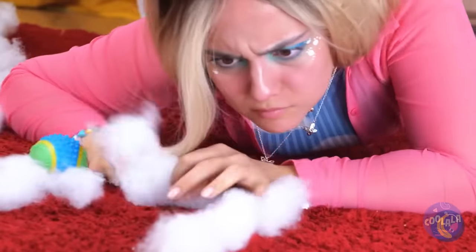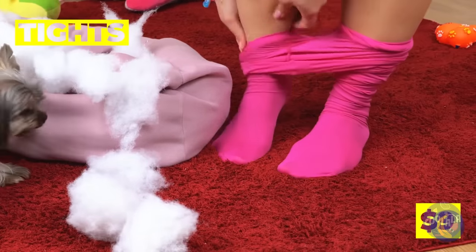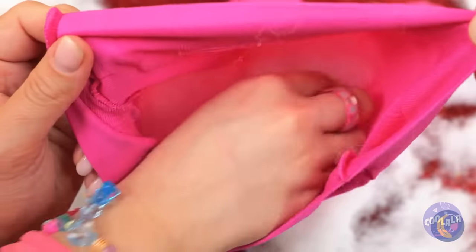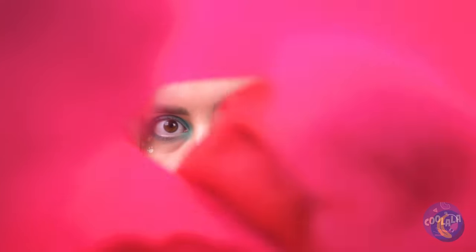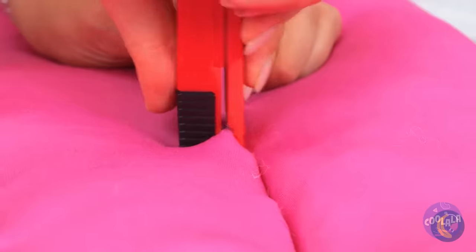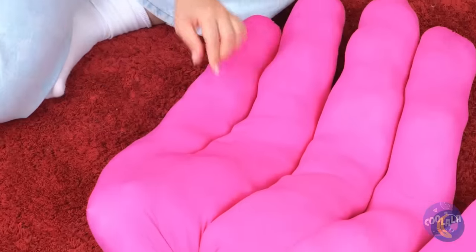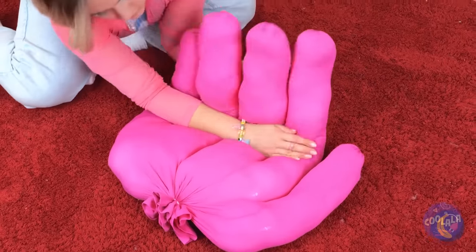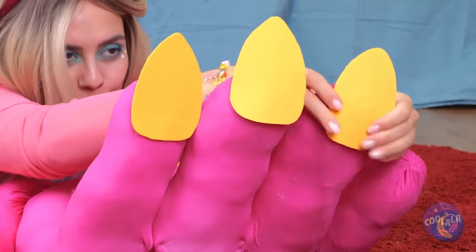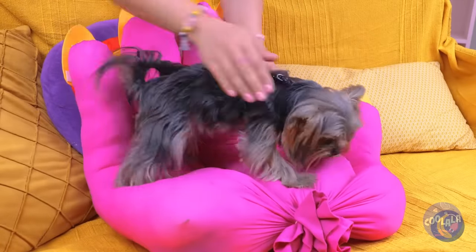Don't worry, we'll give you something to chew on. Stuff up some tights — and we mean plural. Now staple them up together. Well, this should give us a hand. You know, there's always time for a manicure. And now you've got the best seat in the house.